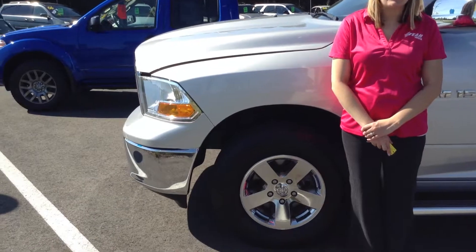Hi, this is Crystal Fuller at Team Toyota on Route 41 in Chererville, here to show you this 2012 Dodge Ram.